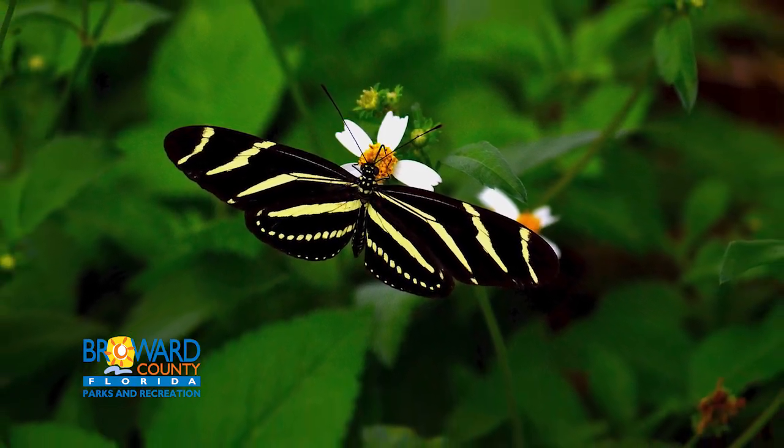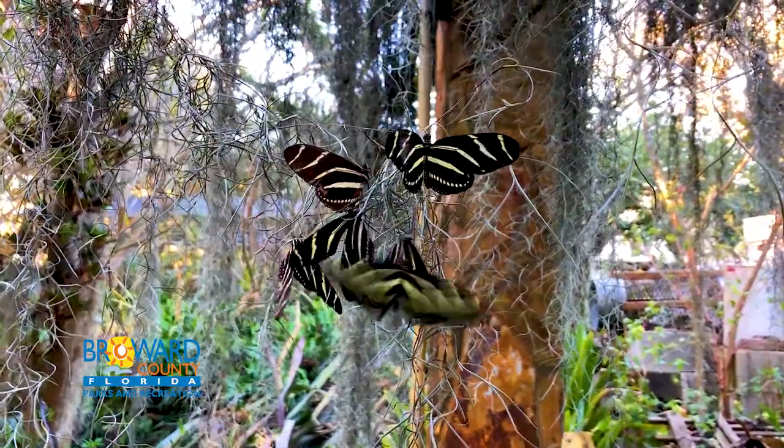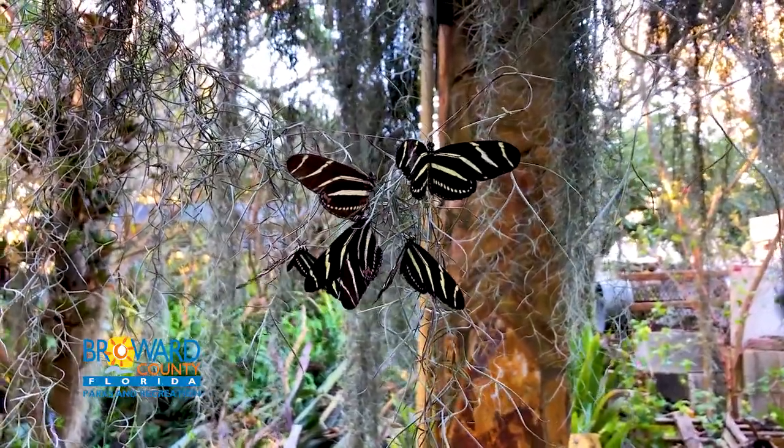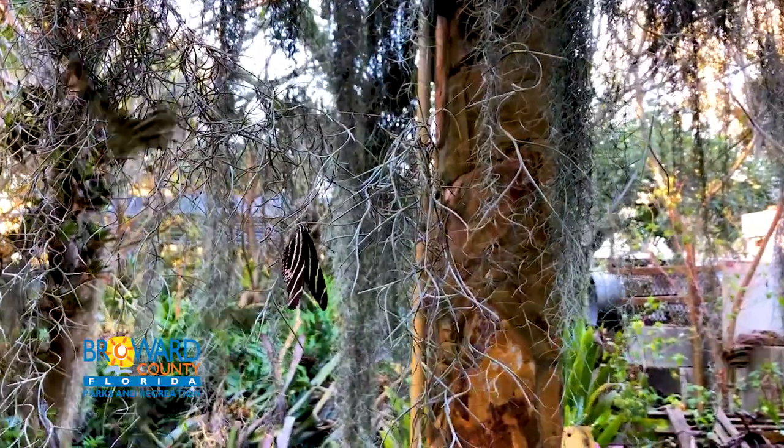In the evening, butterflies cluster together to roost. They have a social order — the oldest butterflies get to choose the best spots, and in the morning, they will gently nudge each other away.